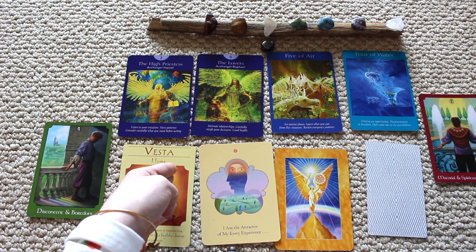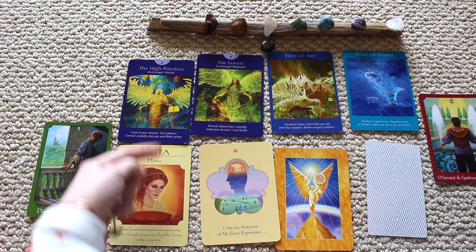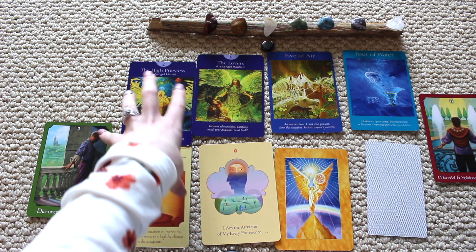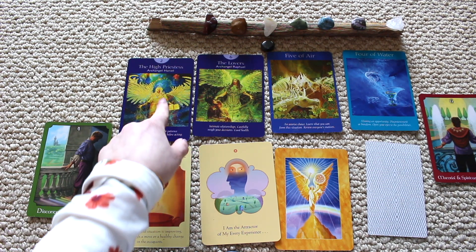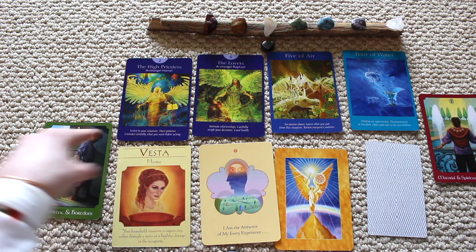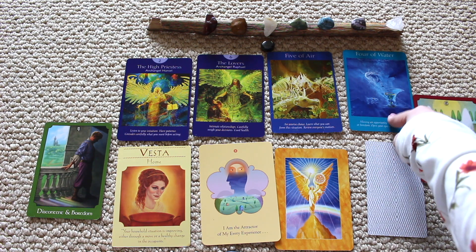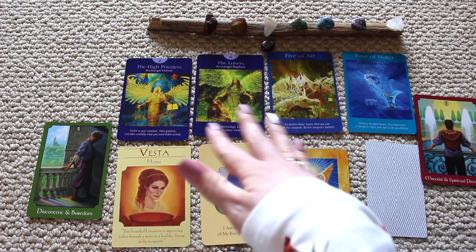The High Priestess is really positive. She's saying listen to your intuition — you need to go within and light the fire within yourself. These two cards are stacked on top of each other and the High Priestess is a strong, independent energy. Call on Archangel Haniel to help you illuminate that. The discontentment and boredom are just temporary — it will be done by end of season.